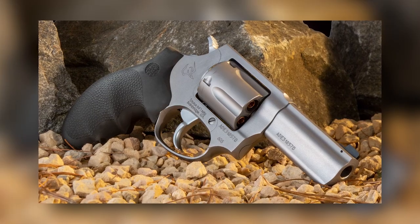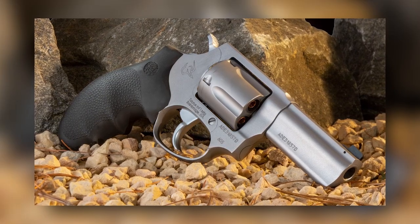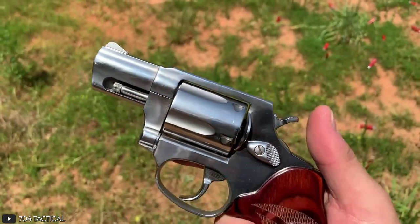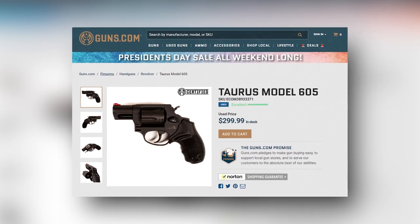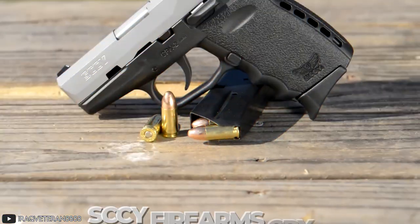It's easy to handle and shoot accurately, owing to its rubber grips and fixed sights. So don't waste any time in getting this beautiful concealable revolver. For a price of some $380, it's totally worth it.